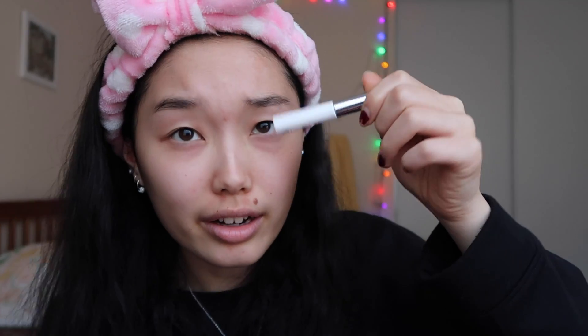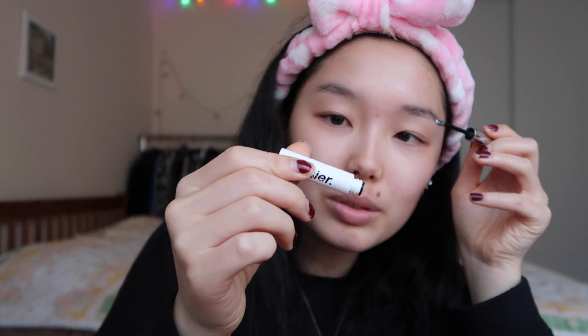Eyebrows! So the next thing I do is go in with a Glossier Boy Brow. I got this for free from them, which was very kind — thank you Glossier. I use this to sort of prime my eyebrows. It's probably not the actual use for this thing, but it gets the job done. So I just set up my eyebrows using this — it's the white one. I assume it's used to shape your eyebrows, and that's what I've been using it for. I really like this one, I think I would buy it.